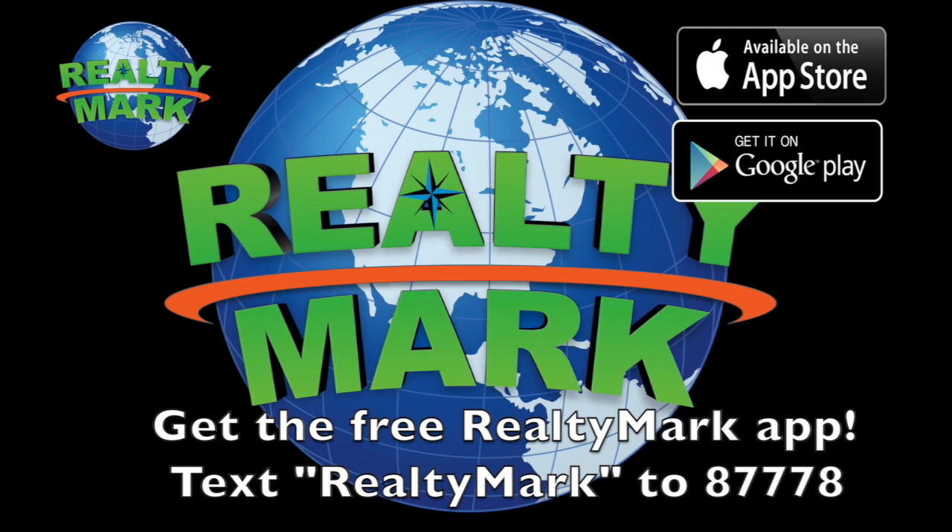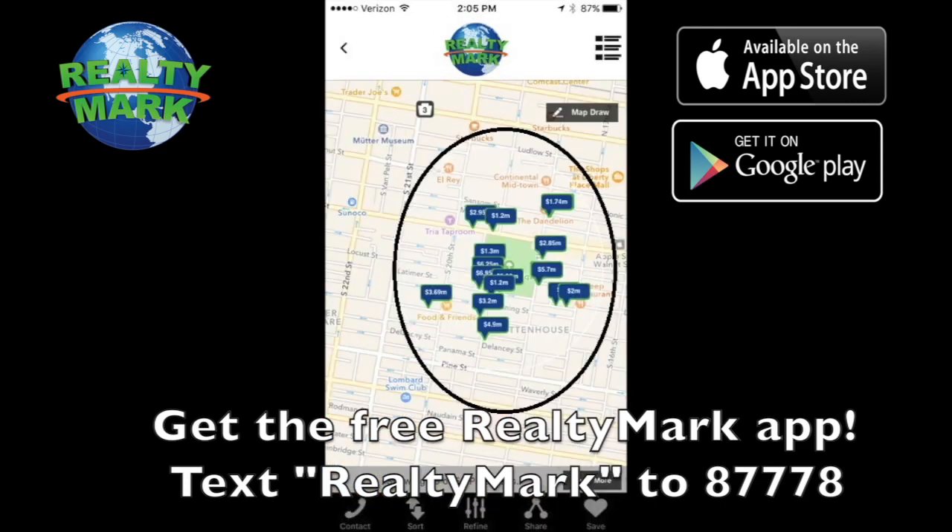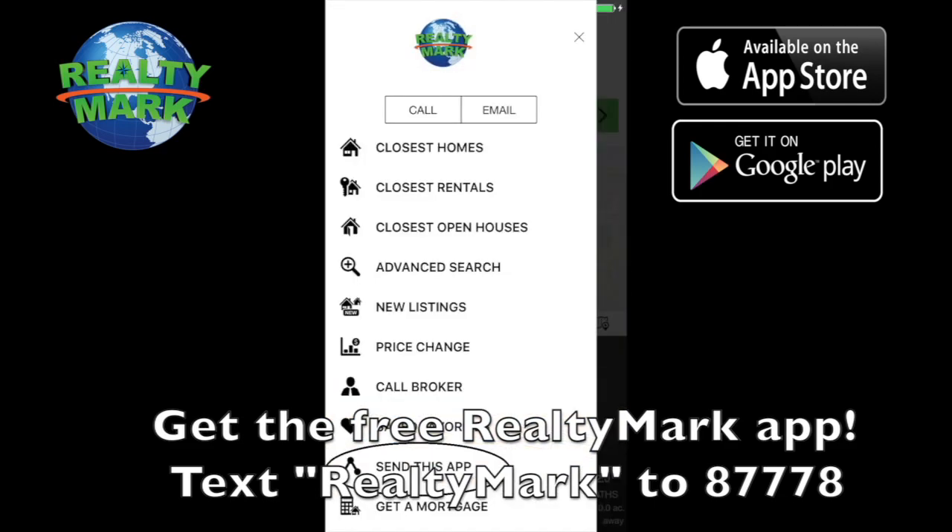Download the free RealtyMark app with GPS searchability to view all the properties for sale in the region. Text RealtyMark to 87778, or go to the Apple or Google store to download.